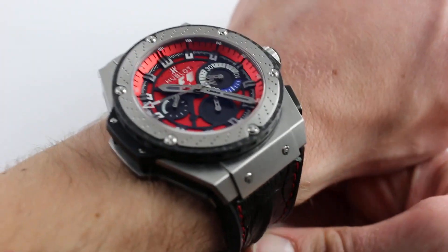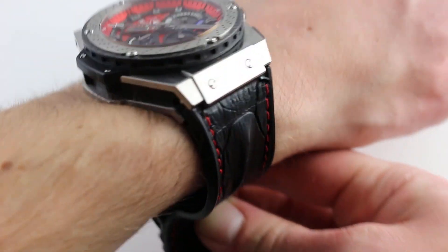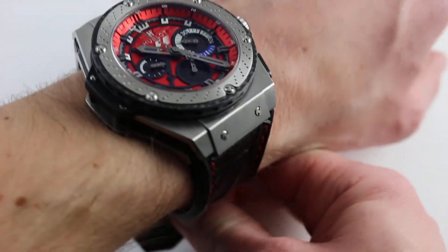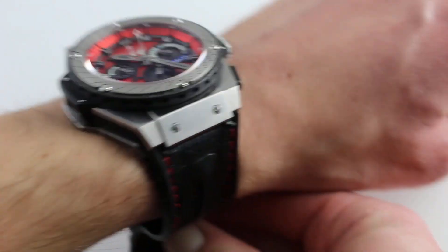Hi, I'm Tim. Welcome to What You Want and thanks for logging on. Today we're looking at the Hublot King Power Austin Grand Prix, a 2012 250-piece limited edition. You can see this 48-millimeter titanium Hublot King Power on our website, whatyouwant.com. Purchase it there, and if you enjoy these videos, please subscribe to our YouTube channel, What You Want Inc.